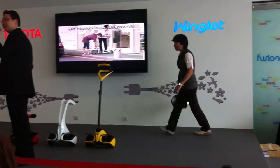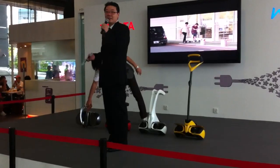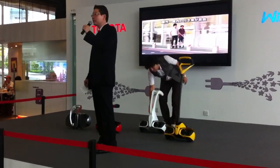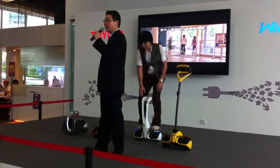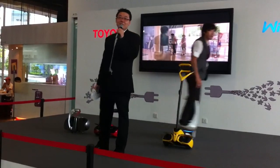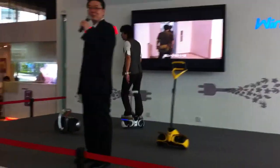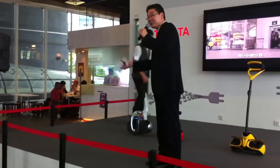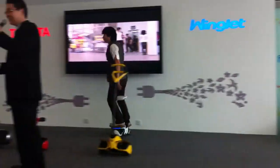After this event here in Fusionapolis, we'll be having another one at Suntech City. The festival this weekend is known as the Japanese Anime Festival. During that event, not only will the Winklet be showcased, but another personal mobility vehicle for mid-range will also be there. Thank you very much for your attention, and if you'd like to see the demonstration again, do come back — we'll be here until around 6 o'clock. Thank you very much.